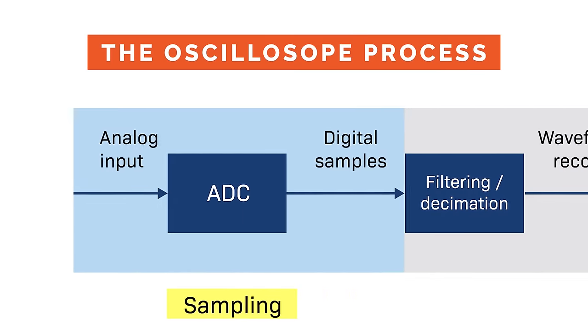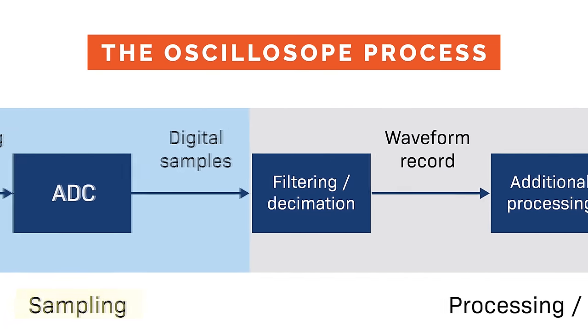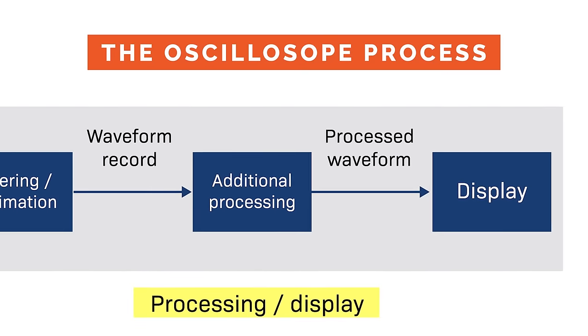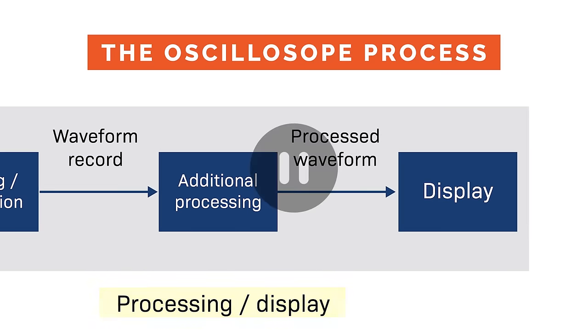Does blind time leave a blind spot in your test results? During the sampling phase, the oscilloscope records signals and waveforms from your circuit or device. Then the processing display phase kicks in and sampling is paused. This pause in sampling is the blind time, and it can be a real problem for engineers and scientists.